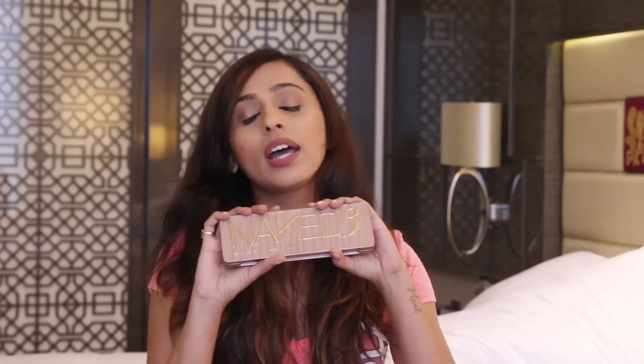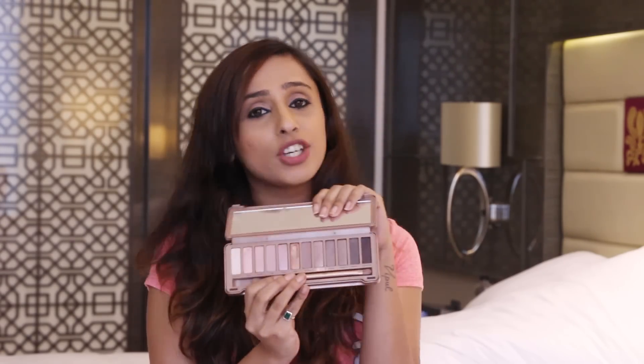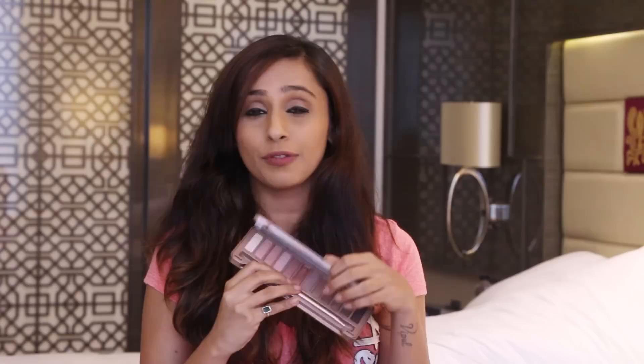Next I have with me something from Urban Decay. Oh my god, I am obsessed with the Naked 3 eyeshadows — it's something I'm even wearing on my eyes right now. I really really like this palette. It's got the perfect shades for either a subtle day look or something on the darker side that you can use to amp up your eyes at night. So yeah, Urban Decay had to be there.